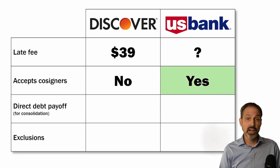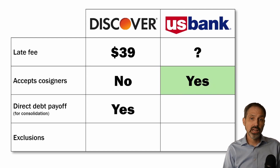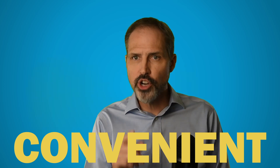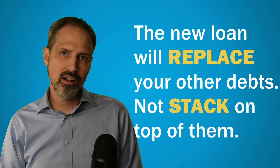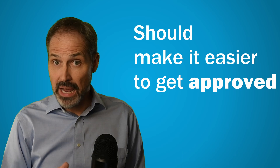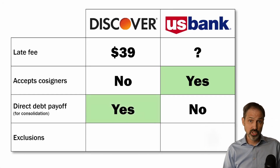If you are using the loan to consolidate credit card balances or other debt, Discover will directly pay off those other creditors with the proceeds of the loan for you. U.S. Bank, on the other hand, will not. It's convenient when a lender will do this, and it also shows that the lender knows the loan will replace other debts and not just stack on top of them. Because of that, the new loan won't change your debt-to-income ratio, which should make it easier to be approved. Discover gets credit for giving borrowers this option.